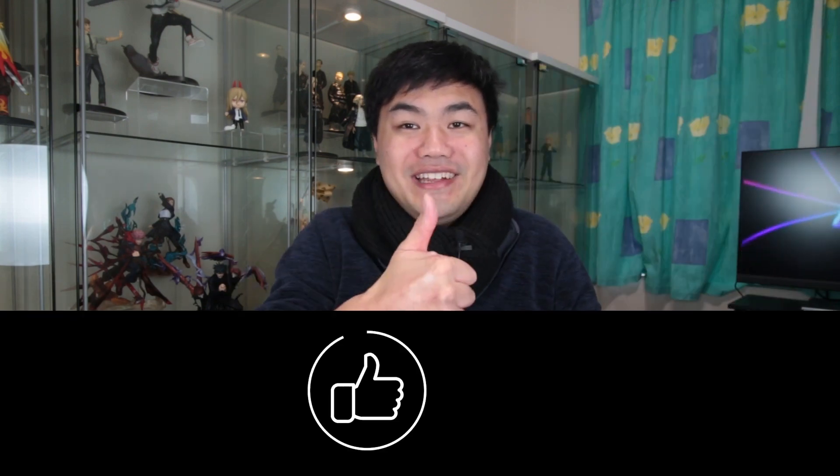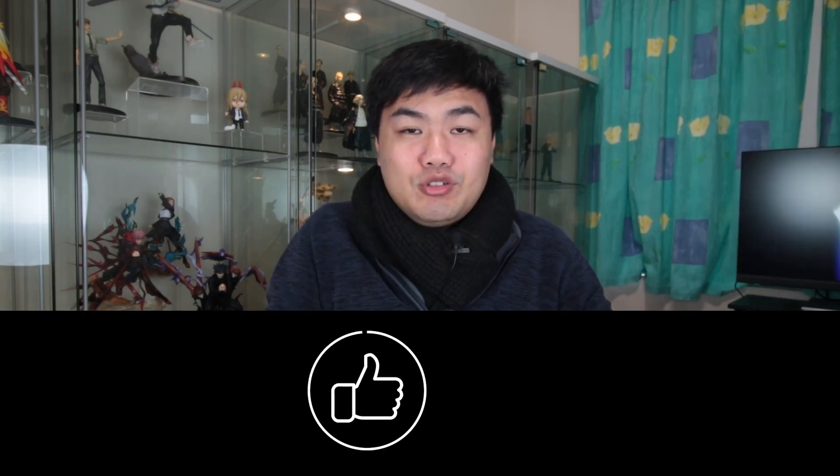If you found this video useful, please leave a like. That concludes the May 2023 anime figures open for pre-ordering news announcement. I'll see you in the next video. Bye!